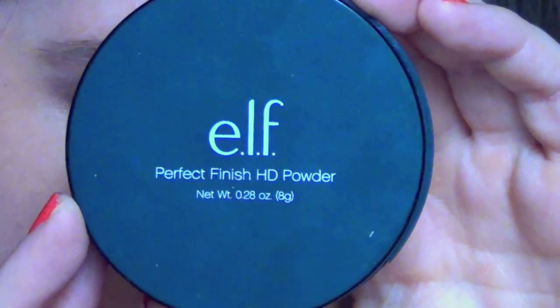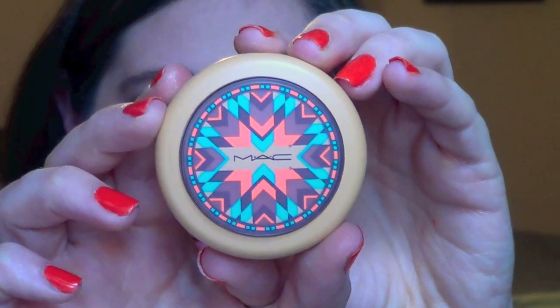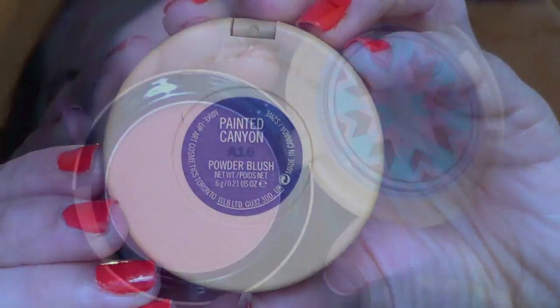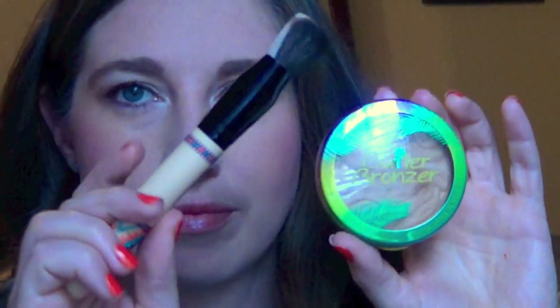Then for powder I'm going to take my ELF Perfect Finish HD Powder with a big fluffy brush and put this all over my face to set my makeup. Then for blush I'm taking this beautiful shade called Painted Canyon — it is a gorgeous pink and it's super pigmented. I put way too much on and was kind of surprised, so I blended it out carefully. It's got a nice gold sheen with a satin finish. I even went in with my foundation brush just to tone it down a little bit.